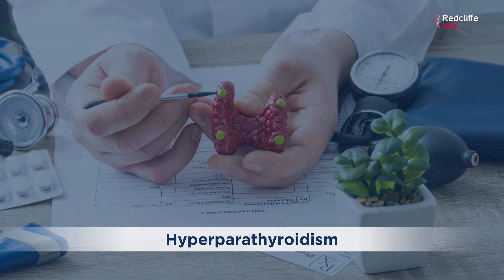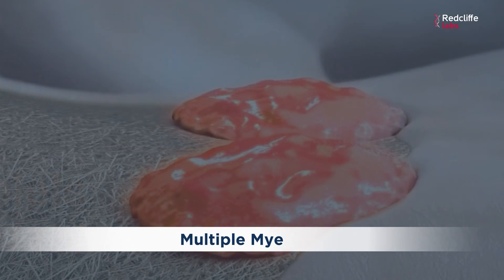If the calcium levels are above normal, we call this as hypercalcemia. It can also be due to certain conditions like hyperparathyroidism, certain cancers like breast, lung, kidney, multiple myeloma, in bone diseases like Paget's, or due to immobilization for a long time. Even excess intake of calcium and vitamin D can lead to hypercalcemia.